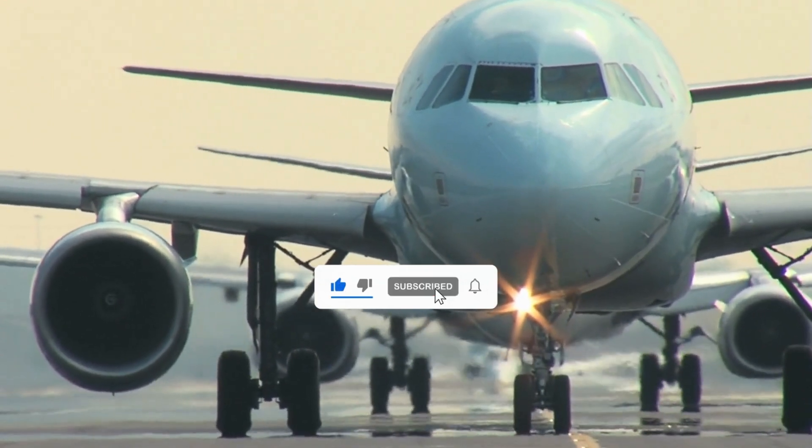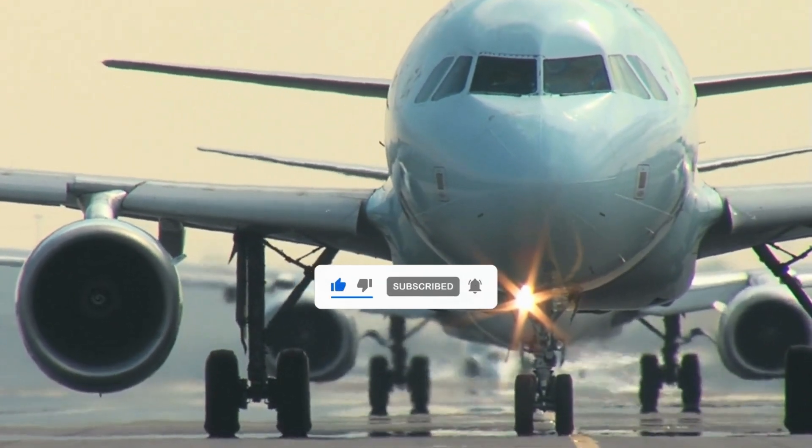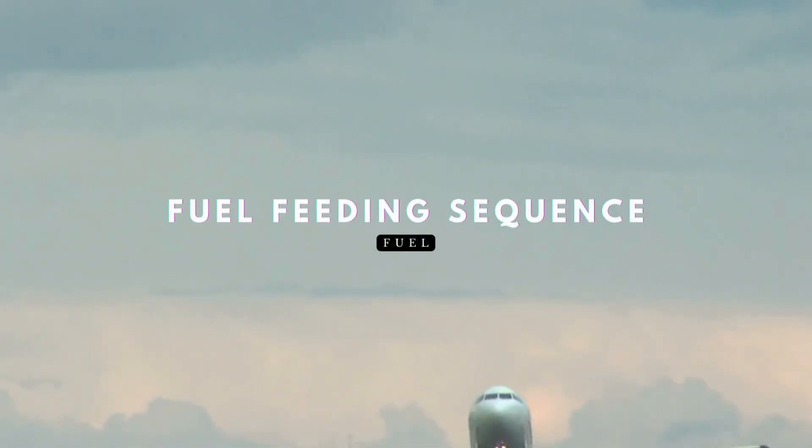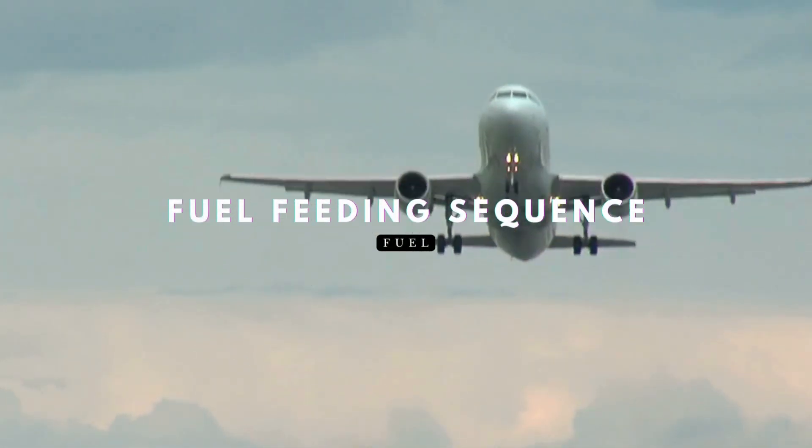Welcome back to A320 Knowledge, your trusted source for Airbus expertise. Today we're diving into the fuel feeding sequence for each A320 variant.